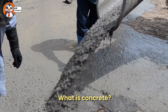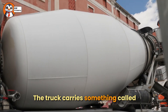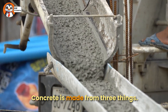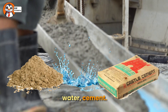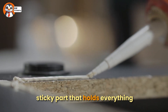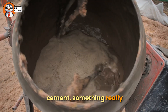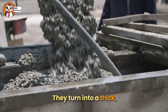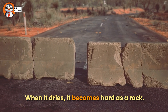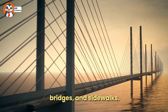What is concrete? Before we talk about the truck, let's talk about what's inside it. The truck carries something called concrete. So, what is concrete? Concrete is made from three things: sand, water, and cement. Cement is a little bit like glue — it's the sticky part that holds everything together. When you mix sand, water, and cement, something really cool happens. They turn into a thick, mushy mixture called concrete. But here's the magic: when it dries, it becomes hard as a rock. That's why we use concrete to make things like walls, bridges, and sidewalks.